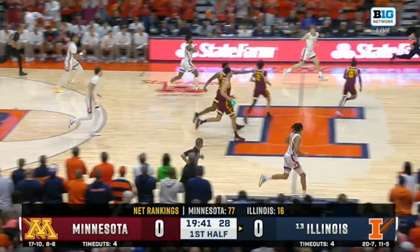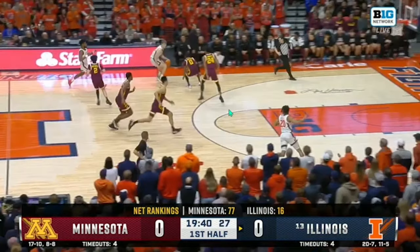Early in the game, Coleman Hawkins had Pharrell Payne on him, and he scored a lot of his points off of this. Hawkins had 15 of his 20 points in the first half, and he started scoring pretty much right away during the game.